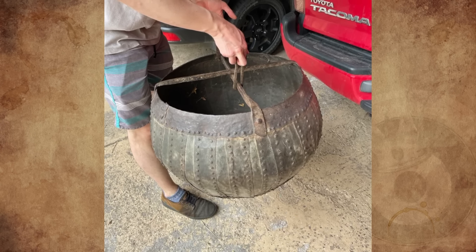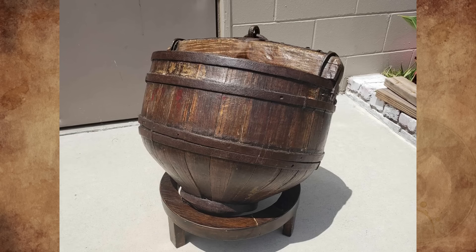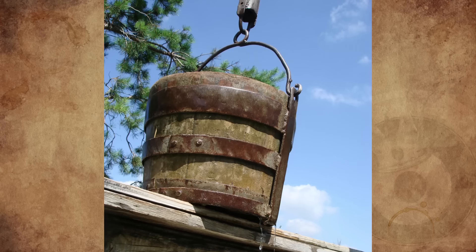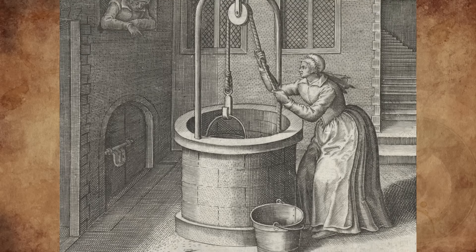I have one of these, but of wooden construction. It's a 19th century well bucket. The bottom is shaped so the bucket will tip sideways when it reaches the water, allowing the bucket to fill. If it had a flat bottom, the bucket could float on the surface of the water in the well.